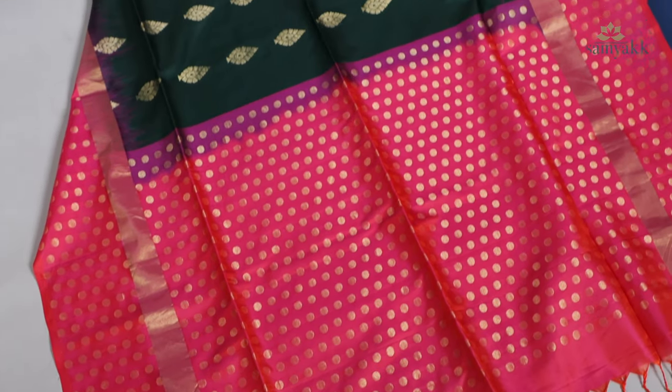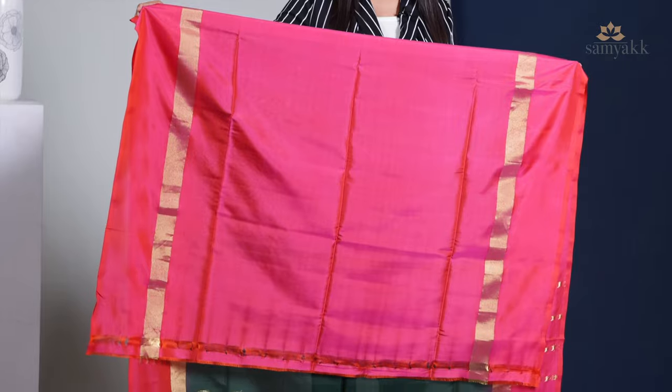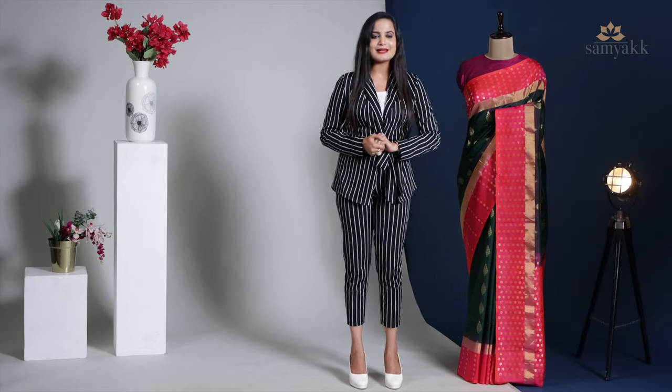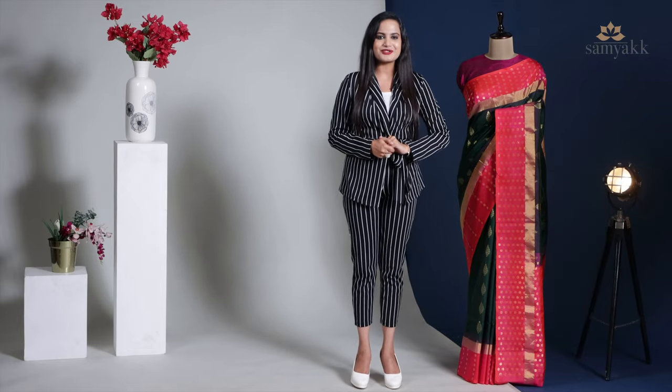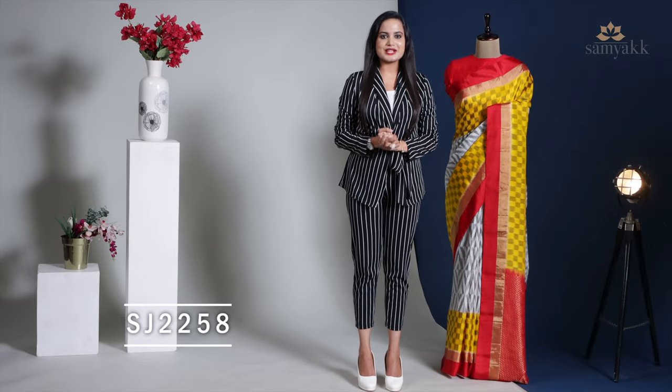It comes with a contrast polka detail border and pallu, and includes a pink and orange dual-tone self-weaved blouse piece. This beautiful saree is priced at ₹8,350, and the product code is SKU SJ2258.